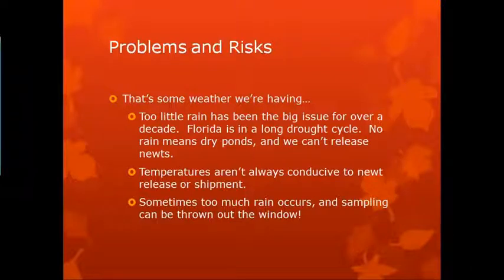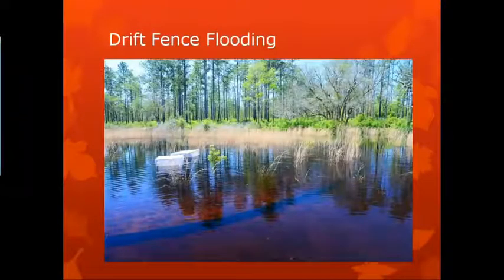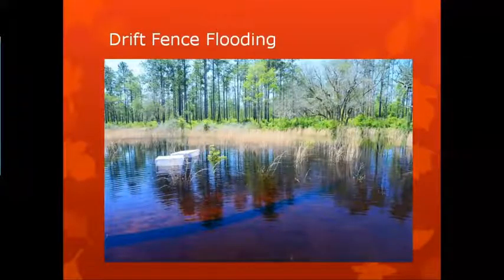Some more problems. Too little rain has been a big issue for a long time — we've been in a long drought cycle. No rain means dry ponds and we can't release newts. If it's wintertime when we typically have our seasonal rains and we don't have them, we can't release them. Temperatures aren't always conducive to newt release or shipment — too hot or too cold. And then you get too much rain on occasion and sampling is thrown out the window. If you look closely at the bottom of this picture, you can see the drift fence and the buckets under the water — we got some great results this year in some wetlands, but not this one, because everything flooded.